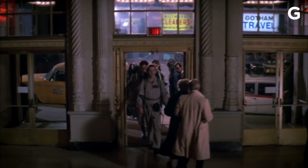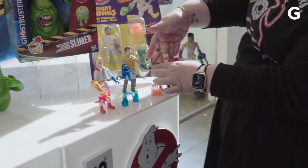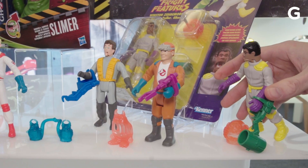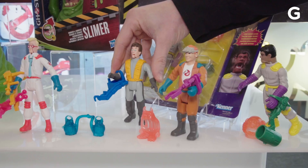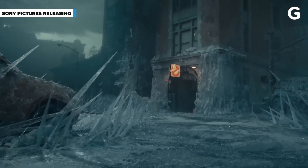Ghostbusters is also seeing a resurgence from its original release in 1984. Hasbro is coming out with a re-release of several of the Real Ghostbusters toys, with the still fun-as-hell fright features in time for Ghostbusters: Frozen Empire.